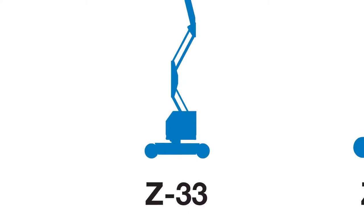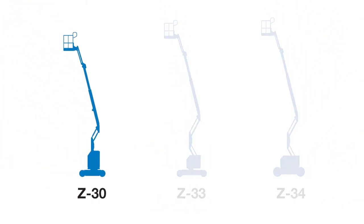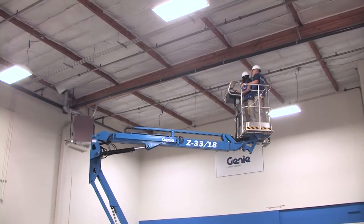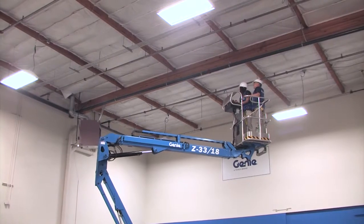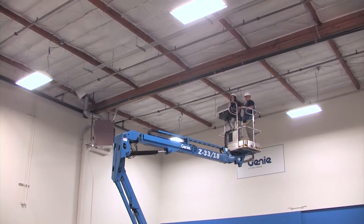The Z33 is the perfect complement to our small boom family. The Z30 is an excellent selection for the most narrow applications where machine weight is less of a concern. The Z34 gives you a bit more outreach and more platform capacity. But if you need 33 feet of platform height in applications that require light weight and a compact footprint, the Z33 is just right.